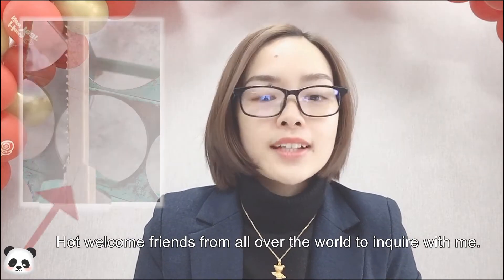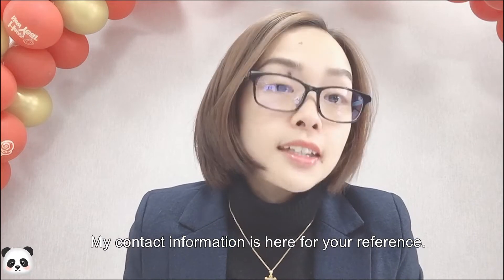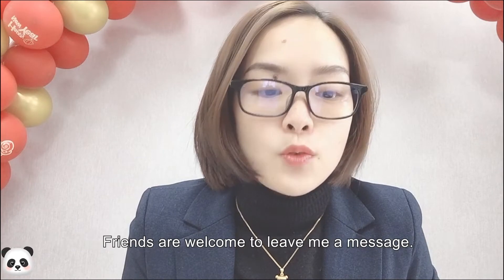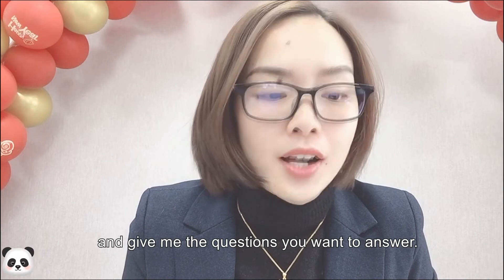Hot welcome, friends from all over the world, to inquire with me. My contact information is here for your reference. Next time my new video will be recorded in February. Friends are welcome to leave me a message and give me the questions you want answered.